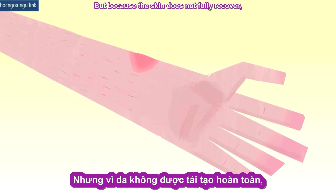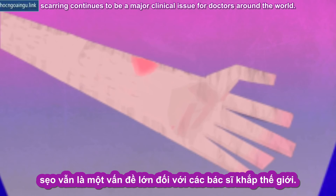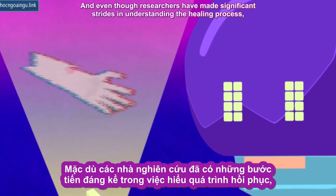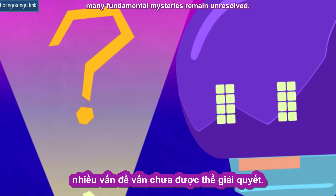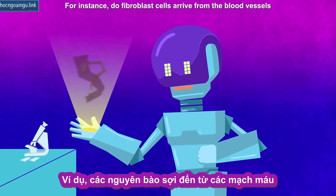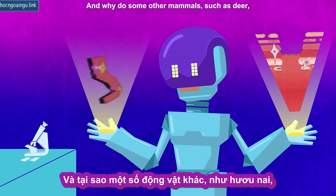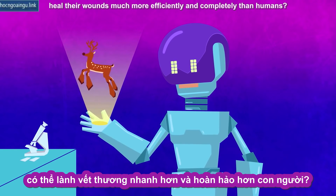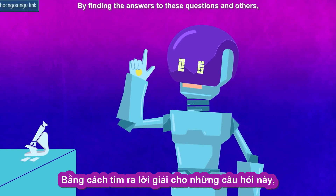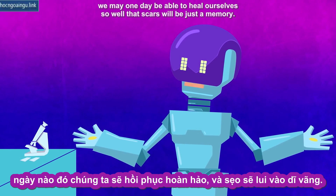But because the skin does not fully recover, scarring continues to be a major clinical issue for doctors around the world. Even though researchers have made significant strides in understanding the healing process, many fundamental mysteries remain unresolved. For instance, do fibroblast cells arrive from the blood vessels, or from skin tissue adjacent to the wound? And why do some other mammals, such as deer, heal their wounds much more efficiently and completely than humans? By finding the answers to these questions and others, we may one day be able to heal ourselves so well that scars will be just a memory.